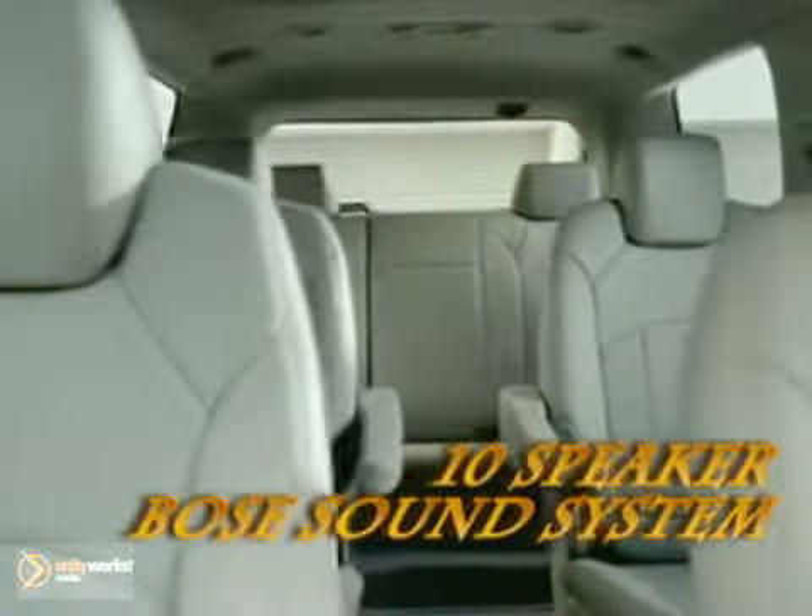Step inside Acadia and you'll find a detailed environment that's refined and inviting, with comfortable seating for eight. The Smart Slide Seat System allows easy access to the third-row seats, and tri-zone automatic climate control ensures the personalized comfort of all passengers.